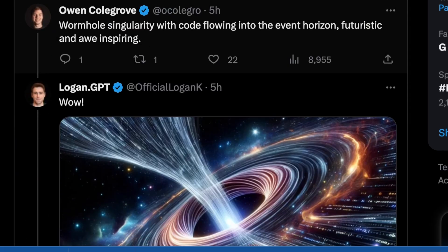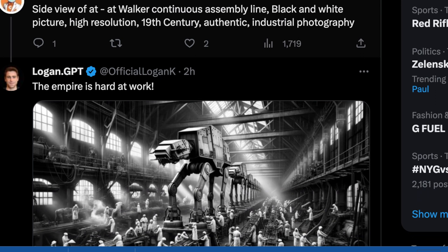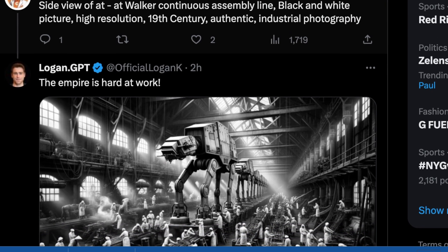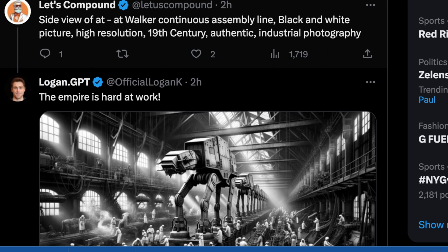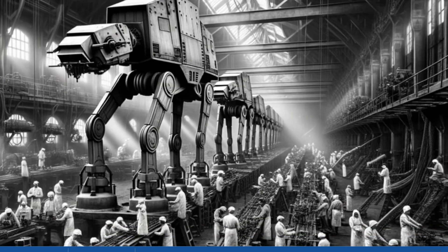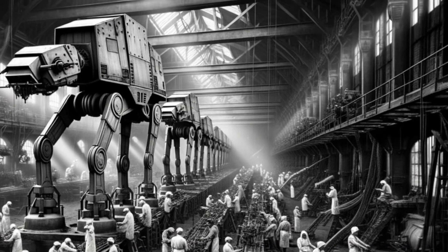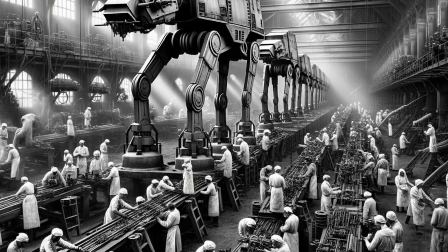Here's a futuristic cityscape. Then a cool one: 'side view of AT-AT Walker, continuous assembly line, black and white picture, high resolution, 19th century, authentic industrial photography.' For an AI to understand what an AT-AT Walker is is kind of hard. It nailed it — it's not just a Star Wars thing, it still looks like one of those 1900s Titanic-style factories with a full factory floor. All these people clearly appear to be laborers on some kind of assembly line, and we have the continuous assembly line tracks. It looks really good.